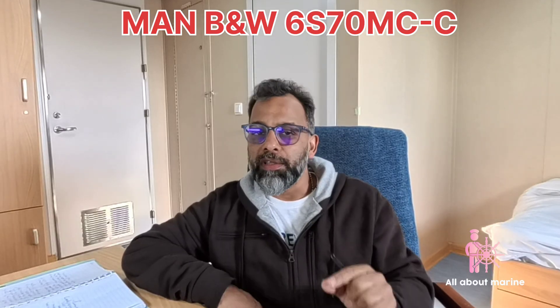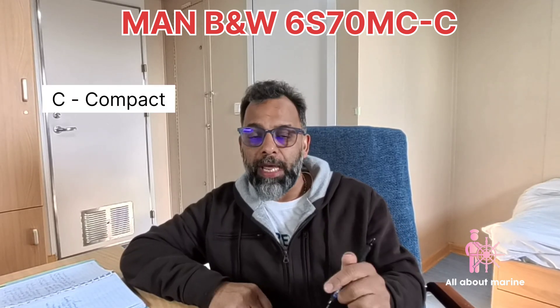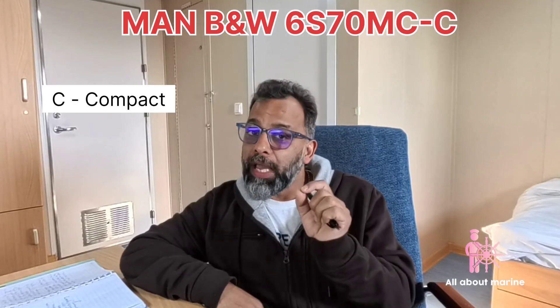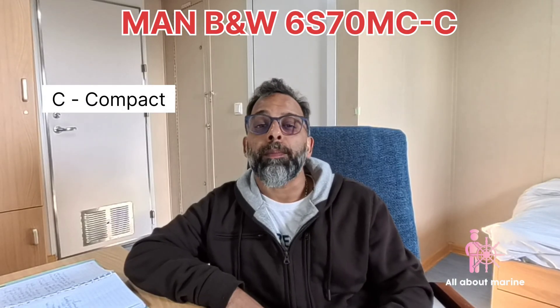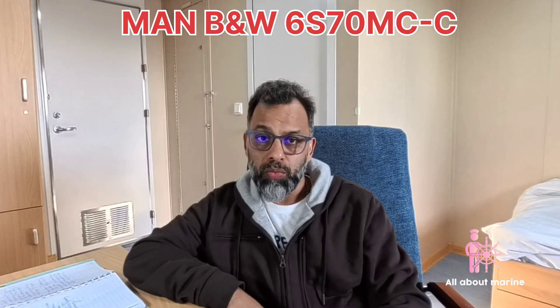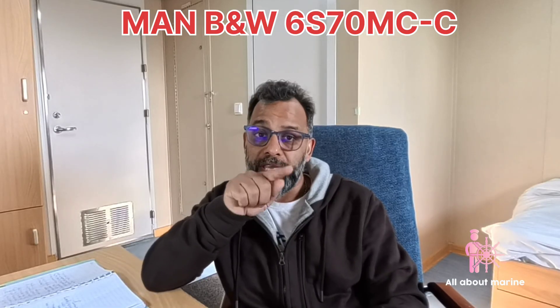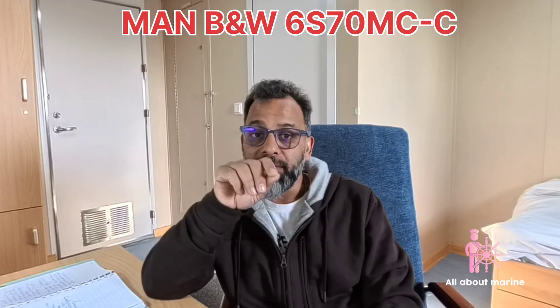If it is an electronic engine, this C will be replaced by E, denoting that the system is actuated electronically — not controlled by a camshaft. Hence electronic engines are denoted ME. The dash C after that denotes the engine is compact, giving a better weight-to-power ratio. Sometimes engines are also hybrid-controlled, meaning they are both mechanical and electronic. So MEC means an electronic engine with a compact design, and MEB means an electronic engine with a hybrid mechanical and electronic control system.